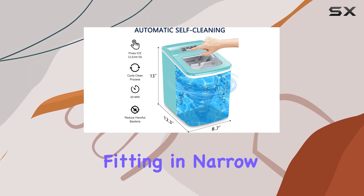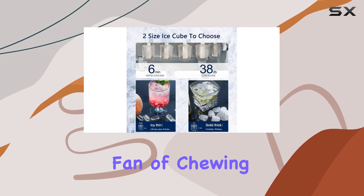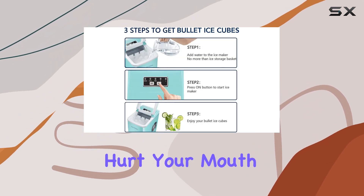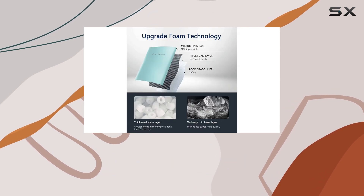I also appreciate the versatility of this ice maker. It offers two sizes of ice bullets, perfect for fitting in narrow water bottles or chilling your favorite beverages. And if you're a fan of chewing ice, these hollow bullets won't hurt your mouth. Plus, the removable ice bucket and ice scoop make transferring ice cubes a breeze.